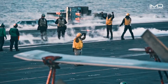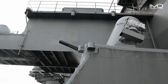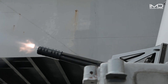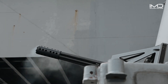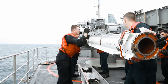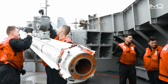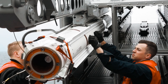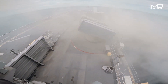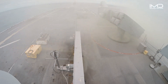An aircraft carrier is a symbol of naval power, and its weapon systems are crucial to its defense and offensive capabilities. Starting with surface-to-air missiles: the RIM-7P Sea Sparrow is a surface-to-air missile designed to provide close-in defense against anti-ship missiles and aircraft. With its advanced radar guidance system, the Sea Sparrow excels in intercepting and neutralizing aerial threats at close range, enhancing the protection of naval vessels.